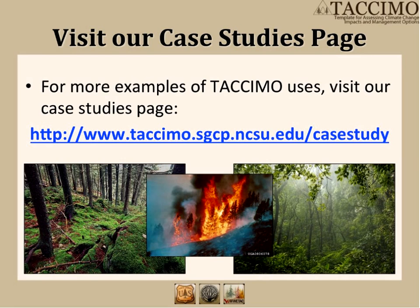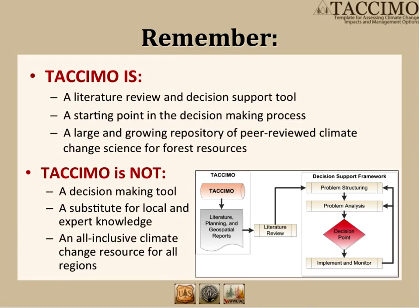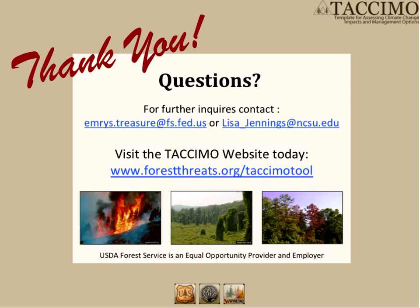We want to conclude here and make a distinction about what TACAMO is and what TACAMO is not. Just like any tool, there are limitations and it's important to understand and respect them. TACAMO is a literature review and decision support tool — a starting point that can help you structure your thinking and better engage your customers, the public, and experts with the most current science available. TACAMO is not a push-button decision-making tool or a substitute for local or expert knowledge. We thank you for your participation and welcome any questions. If there aren't any, we can take the remainder of the time and do a live demo.